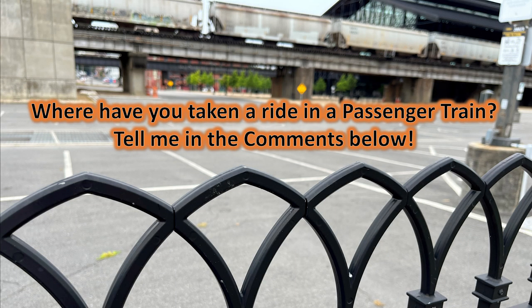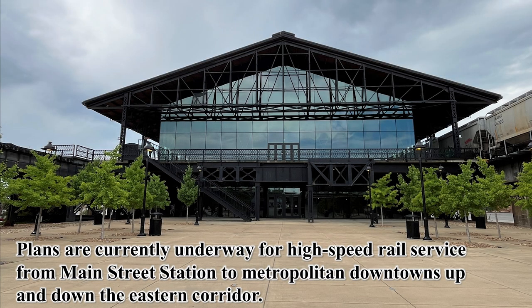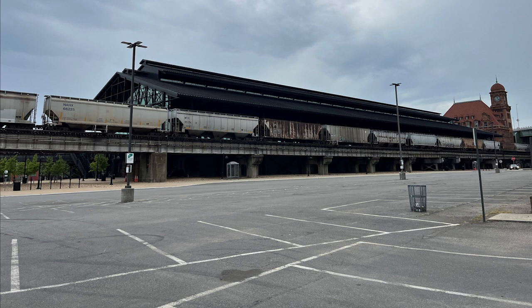Where have you taken a ride in a passenger train? Tell me in the comments below. Plans are currently underway for a high-speed rail service from Main Street Station to metropolitan downtowns up and down the Eastern Corridor.